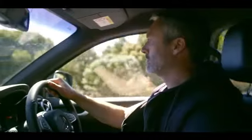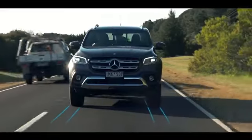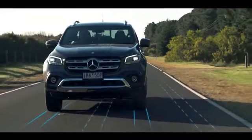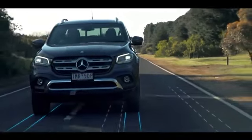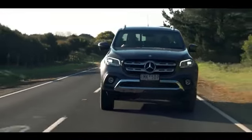Now let's see Lane Keeping Assist in action. This monitors lane markers around the X-Class, and if I start to drift across, it's going to let me know with a vibration warning that I can feel through the steering wheel. These safety features come standard across the range.